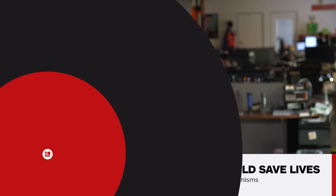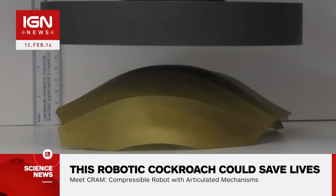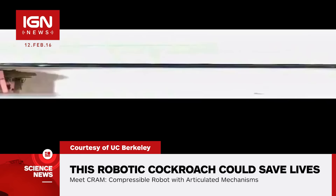Hi, I'm Naomi Kyle and this is IGN News. Someday, a tiny robotic cockroach could save your life. Researchers at UC Berkeley created a robot they've named CRAM, which stands for Compressible Robot and Articulated Mechanisms.